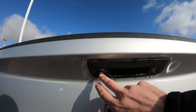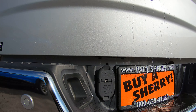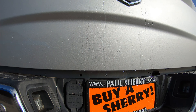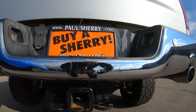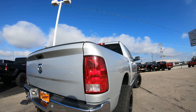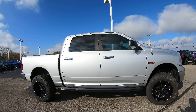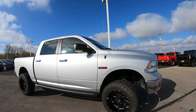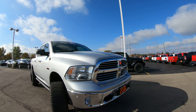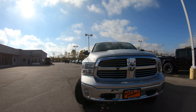On the back bumper you have your factory backup camera and backup sensors, just like in the front. You also have your four-pin and seven-pin wiring hookup with the tow package, and dual exhaust located in the rear. With this EcoDiesel, there's no excuse not to be getting at least 25 miles per gallon average — I know guys getting over 30 miles per gallon on the interstate. It's extremely hard to get 30 miles per gallon in a four-wheel drive crew cab truck.